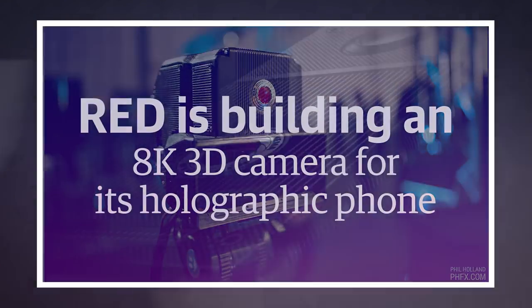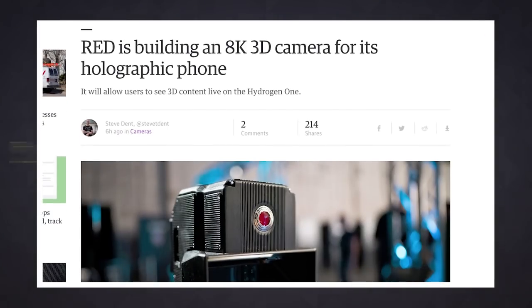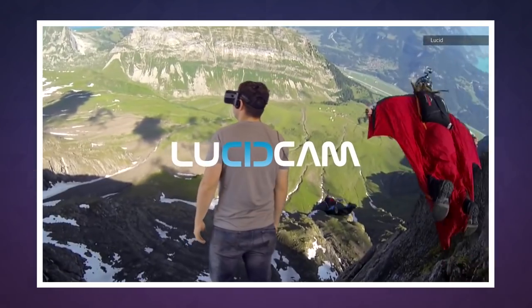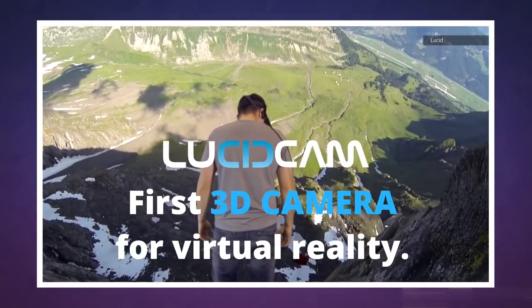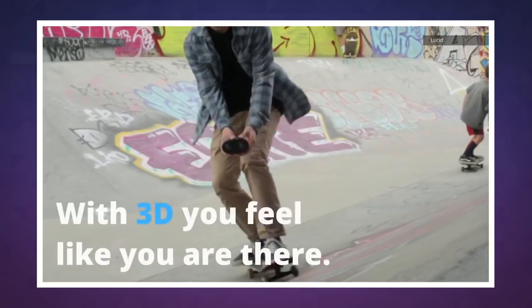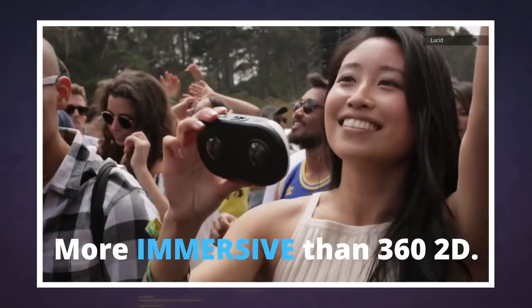Red is getting ready to unveil its much-anticipated Hydrogen One smartphone with a crazy holographic screen and brash industrial design. But that's not all, as we found out today. It's working with a company called Lucid on a 3D prosumer camera that can capture images in 8K and then display them on the Hydrogen One. Lucid is best known for its Lucid Cam consumer camera that can shoot 180-degree 3D VR video and photos, and now it's putting some of that tech into Red's camera and the Hydrogen One smartphone.